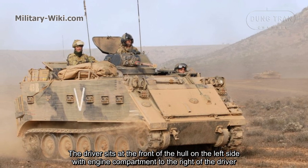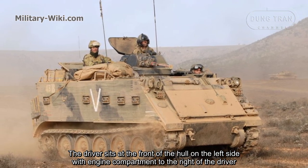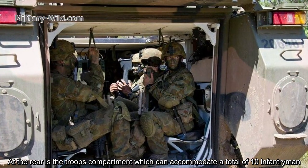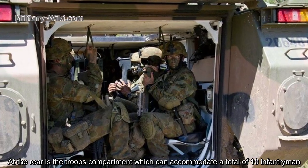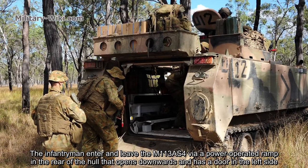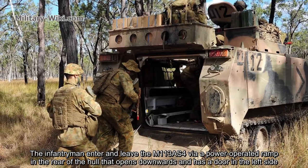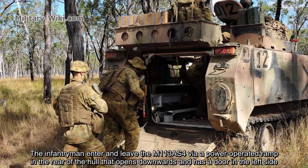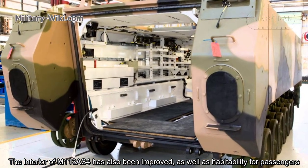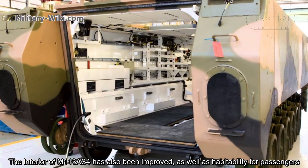The driver sits at the front of the hull on the left side, with the engine compartment to the right of the driver. At the rear is a troop compartment which can accommodate a total of 10 infantrymen. The infantrymen enter and leave the M113 AS4 via a power-operated ramp at the rear of the hull that opens downwards and has a door on the left side.